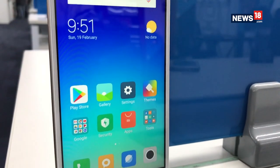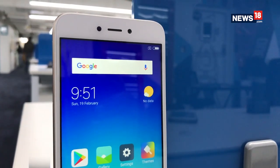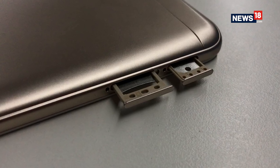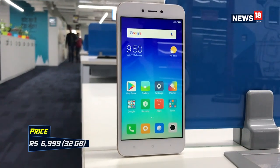To sum it all up, if you're looking for an entry-level device that gives you a good overall performance along with easy handling, a variety of accessibility features, expandable storage and dual SIM connectivity, you should definitely go for the Redmi 5A. On the other hand, for heavy users and those seeking the best bang for their buck in terms of camera performance, you can skip this one.